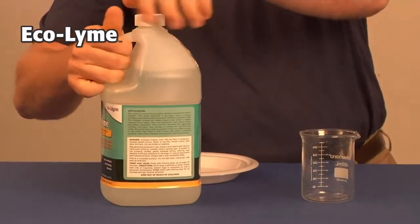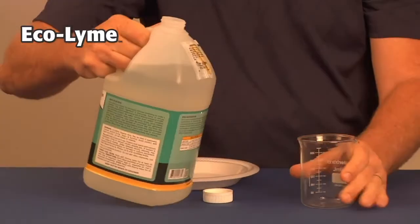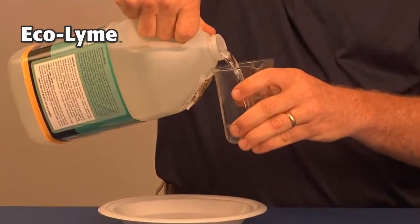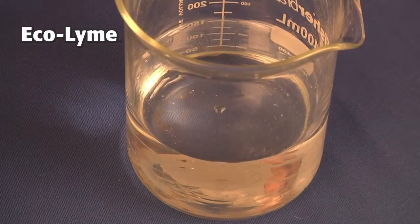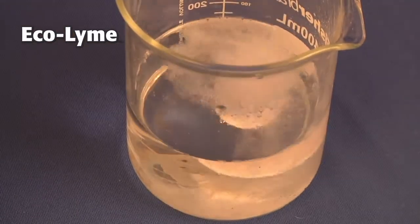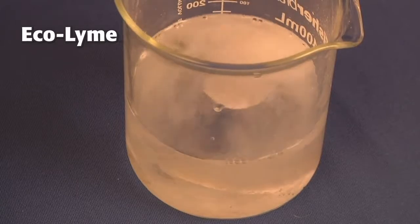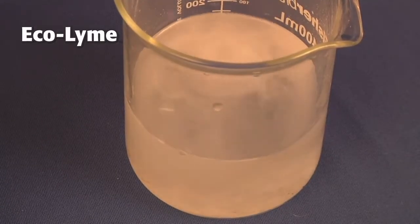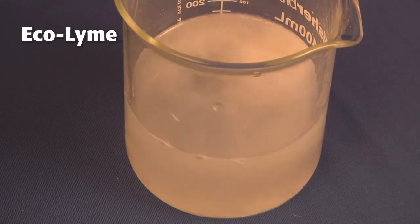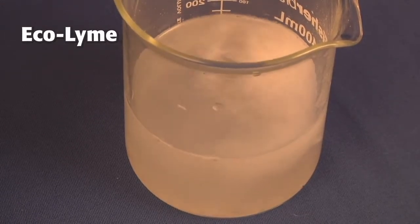We're going to take some, add it to the beaker — 125 milliliters. And what we're going to do is add a seashell. Now you can use any type of shell for this demonstration. You can see it start to go into action very quickly. What you're seeing is the Ecolime reacting with the shell, forming carbon dioxide plus a dissolved salt, which you don't see. But the bubbling is CO2.